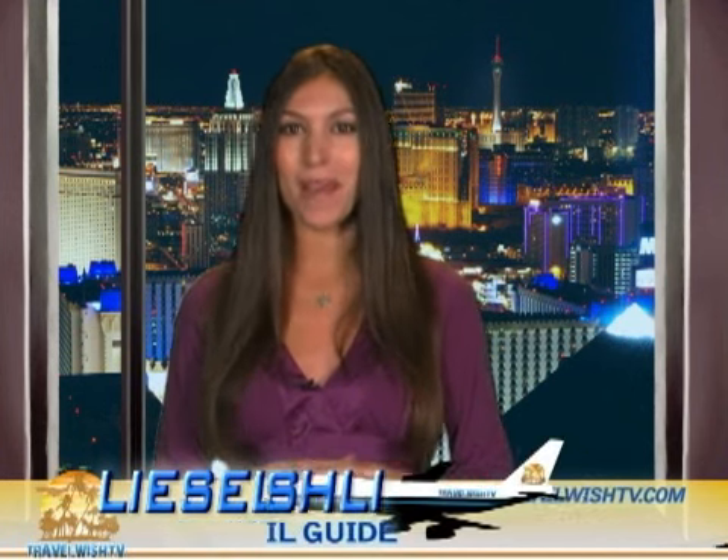And that's not all. Mandalay Bay has even more to offer for adults looking to play without kids. We'll talk about that next time on TravelWishtv.com. I'm Liza Lista — keep it locked here to learn more about Mandalay Bay.